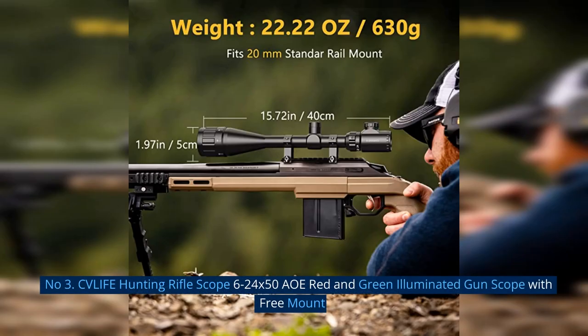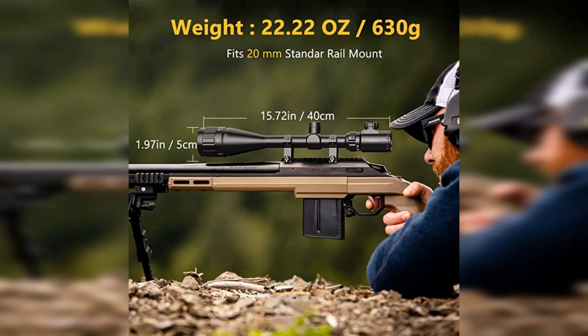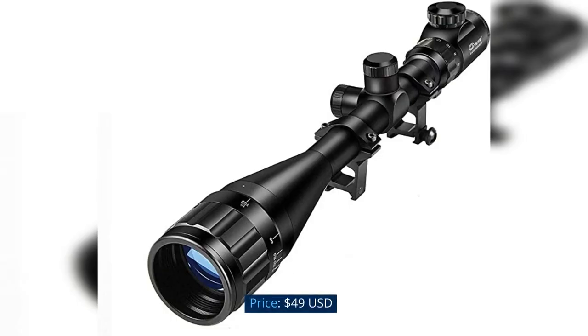Number 3: CV Life Hunting Riflescope 6-24x50 AOE Red and Green Illuminated Gun Scope with Free Mount. Price: $49 USD.